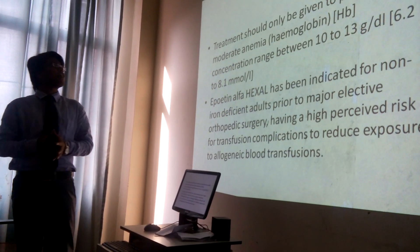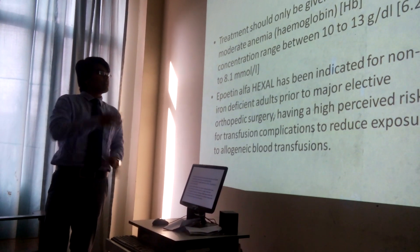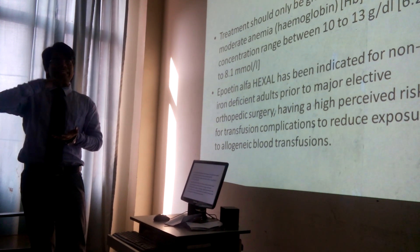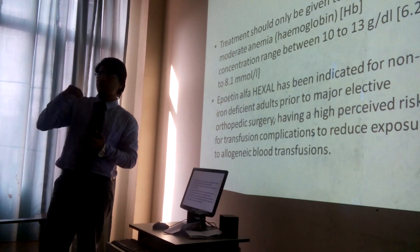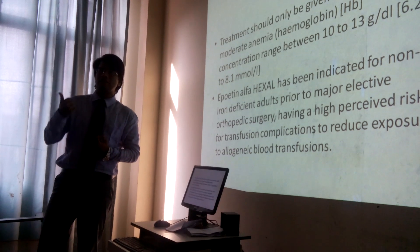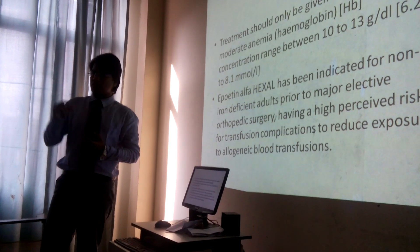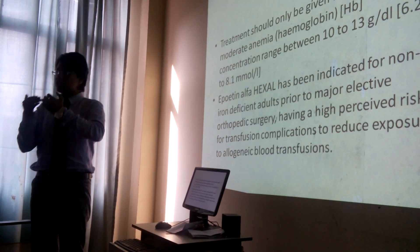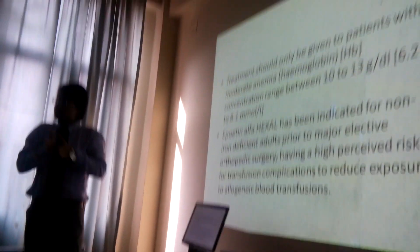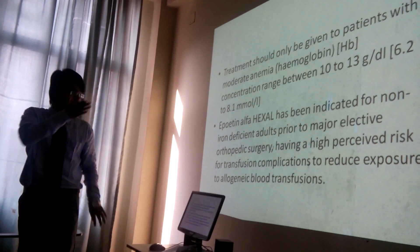The treatment should only be given to patients with moderate anemia, and these are some dosage guidelines. We're going to stabilize the hemoglobin level at 12. If it goes up, we will reduce the epoetin alpha induction by less than 25%. If it does go down or go up, it will be adjusted in that very integral way.